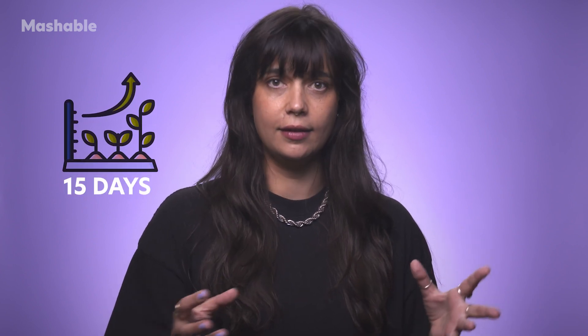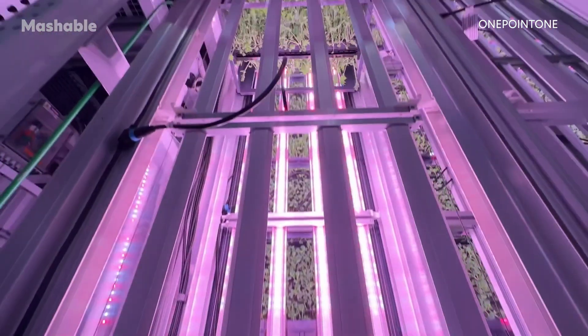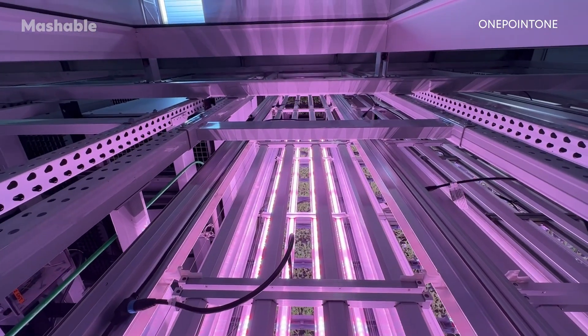With no need for soil, plants in Apollo Farm grow from seed to harvest in just 15 days, thanks to precision-controlled hydroponics, LED lighting, and robotic intelligence, while an outdoor controlled environment eliminates pesticide use.